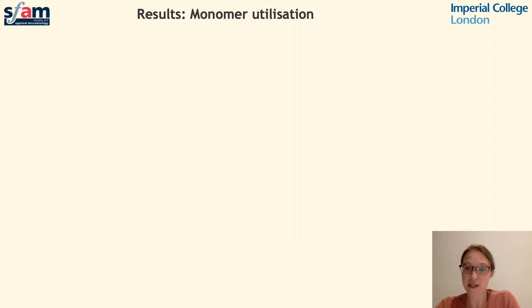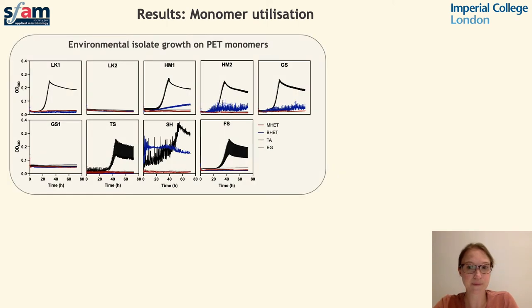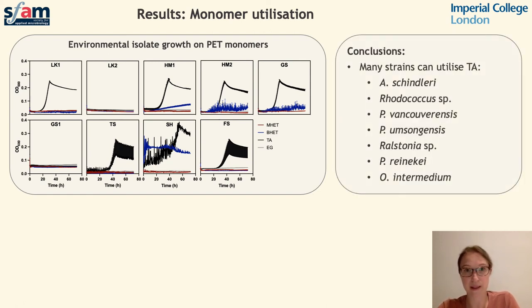PET degradation results in four monomer compounds, so we tested the growth of our environmental isolates using each of these four individual carbon sources. Our results indicate that growth on terephthalic acid is relatively common amongst environmental isolates. However, growth on the remaining three monomers was not observed. It's possible that if we were to test our transformants expressing enzymes, they may be able to utilise these, particularly those expressing a MHETase enzyme.